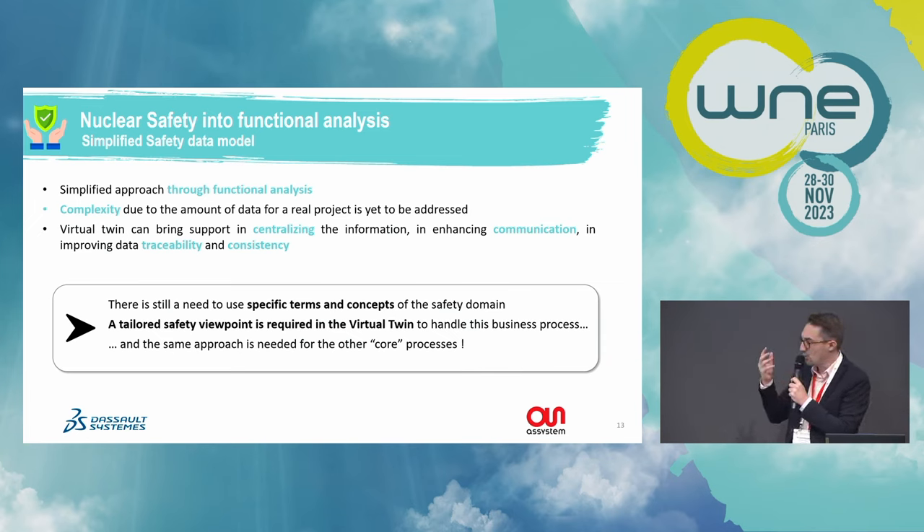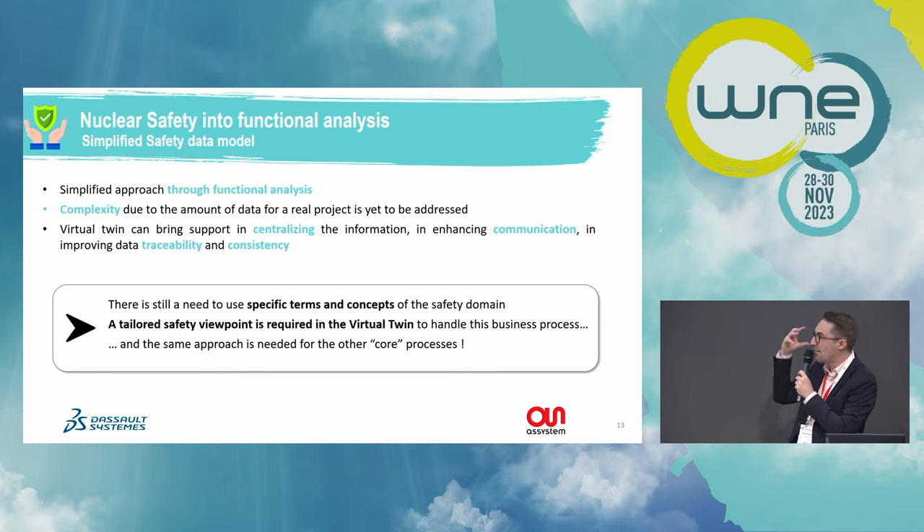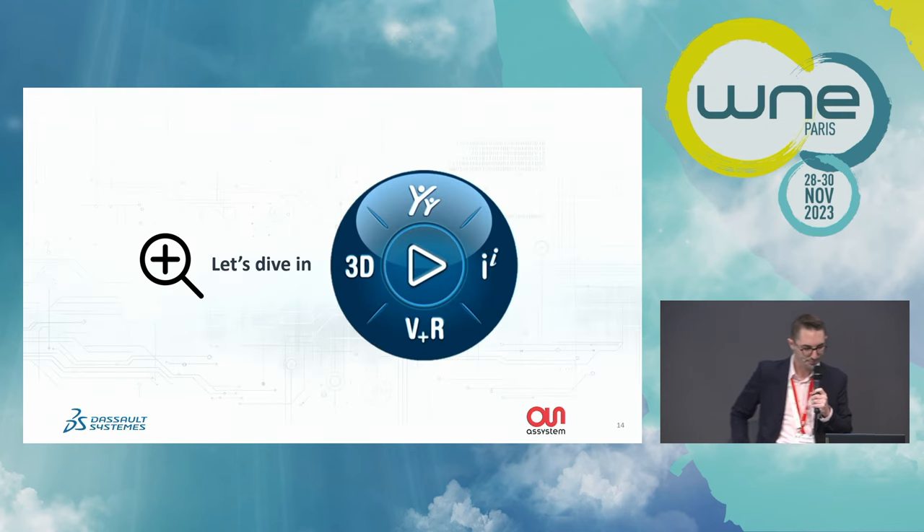You need to use the specific vocabulary and terms of the safety domain. This is why we need a safety viewpoint in the virtual twin to handle this business process. The safety process is one example — and you need to apply the same approach for each of the core processes mentioned, highlighting the data structure needed to address nuclear specificities.